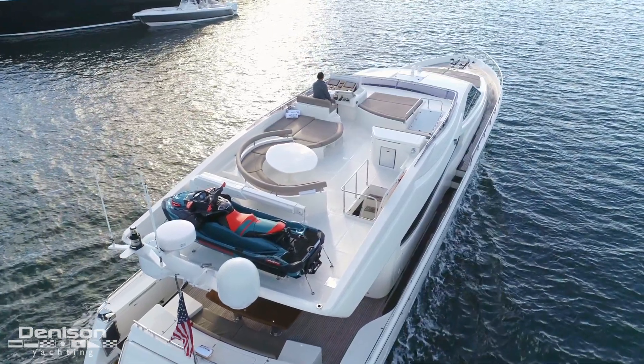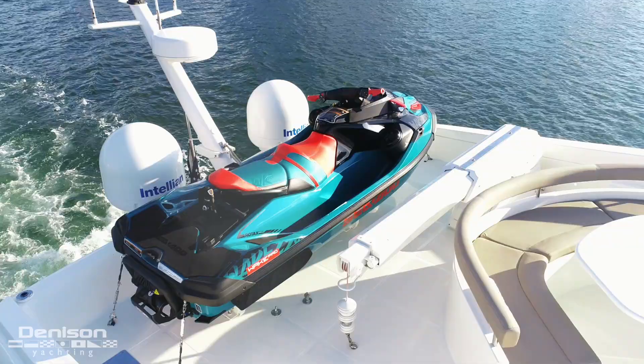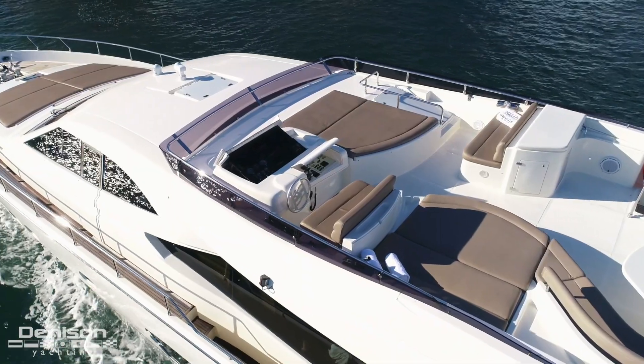And the third thing that I love is the size of the flybridge. With a large alfresco dining table, two large sun pads, and room for your favorite water sports toy, this flybridge is ideal for relaxing.